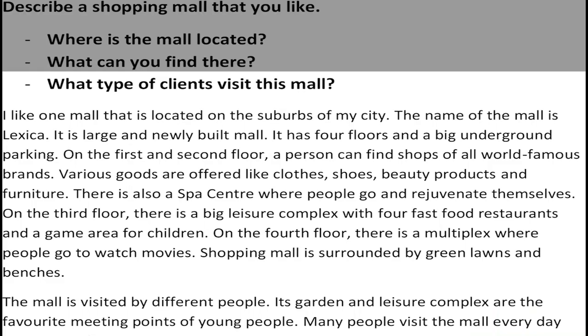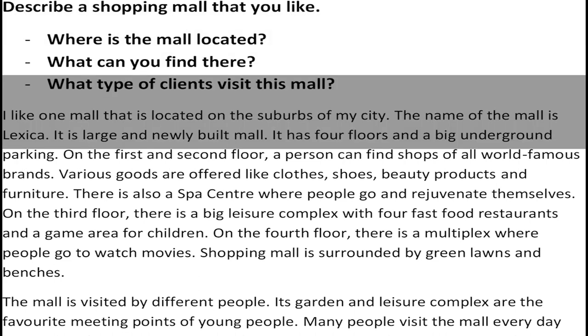My cue card topic is: describe a shopping mall that you like. Where is the mall located? What can you find there? What type of clients visit this mall? The sample answer is: I like one mall that is located on the suburbs of my city. The name of the mall is Lexica. It is a large and newly built mall.